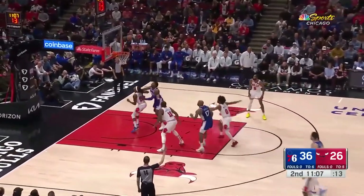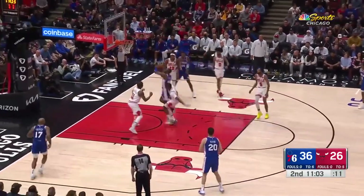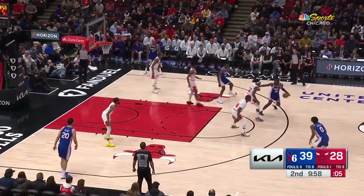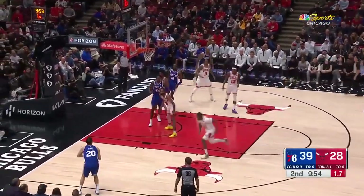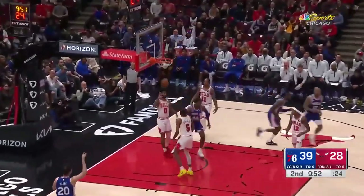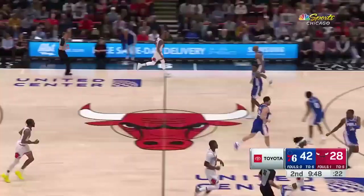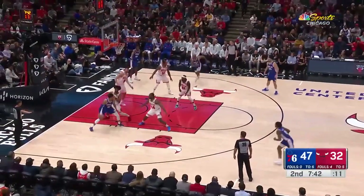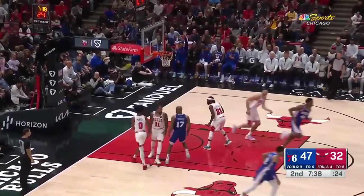Here's Niang — fires again. Reed with another offensive rebound for Philly. Melton with a cut and he gets it to go — and the foul. Milton against Dosumu. Milton finds Niang in the corner for three — that's good. The last thing you need is to have Niang suddenly get back into a groove. Harris backing down White. Maxey for three — and now it's back up to an 18-point game.